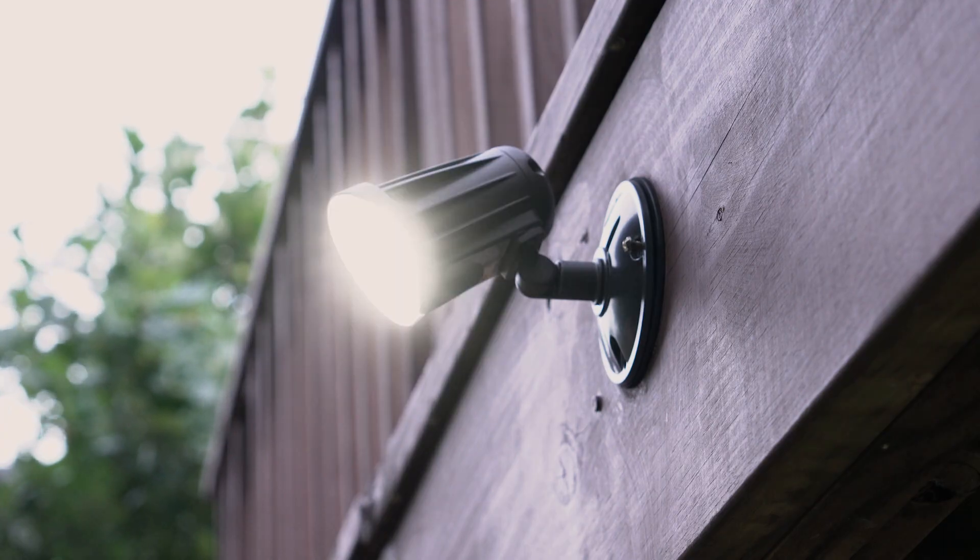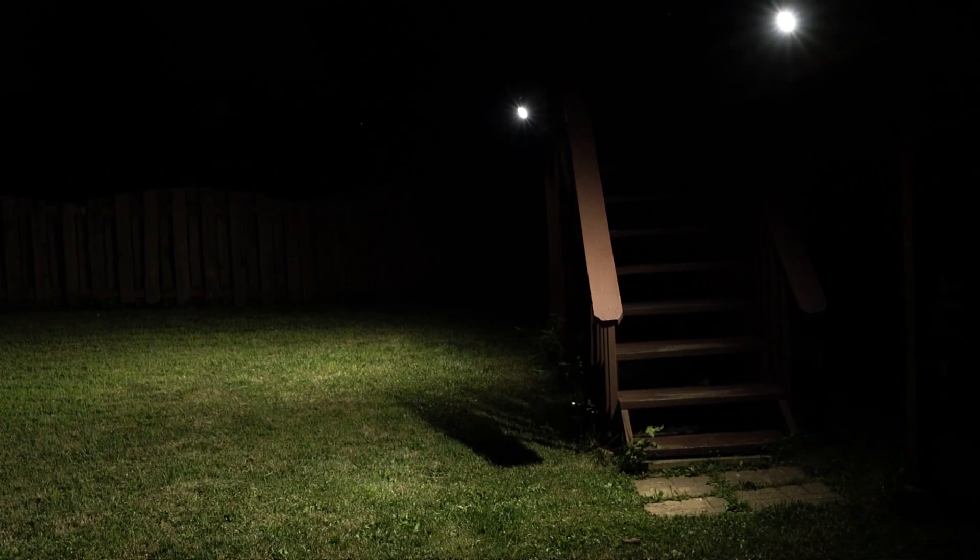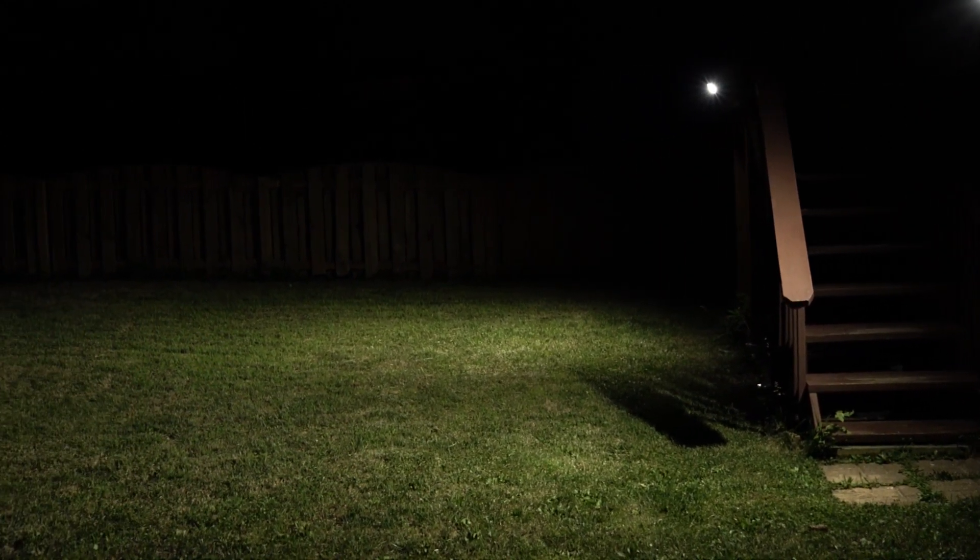With a variety of beam angles and mounting options including knuckle mount and junction box mounting, these versatile LED options will suit any number of applications.